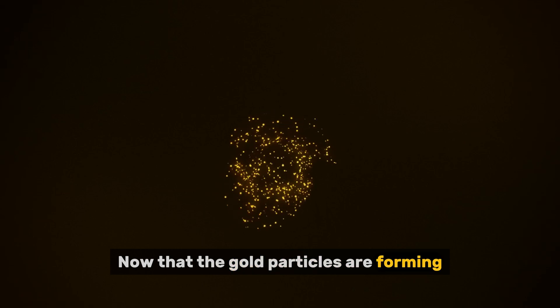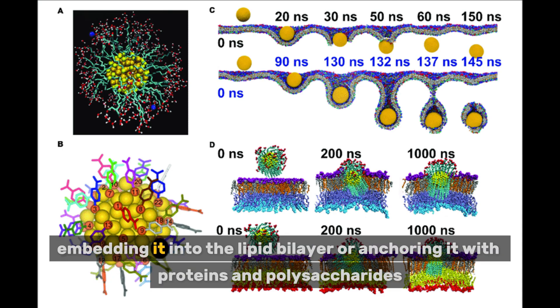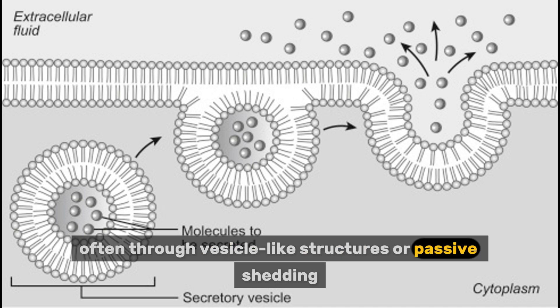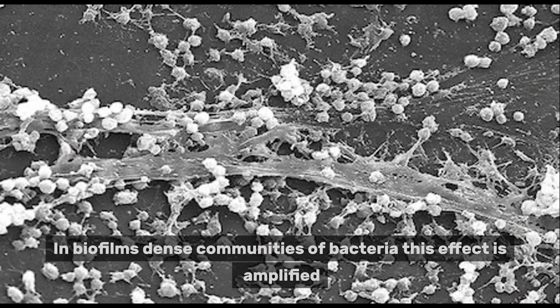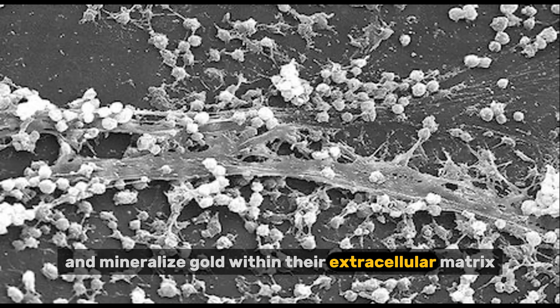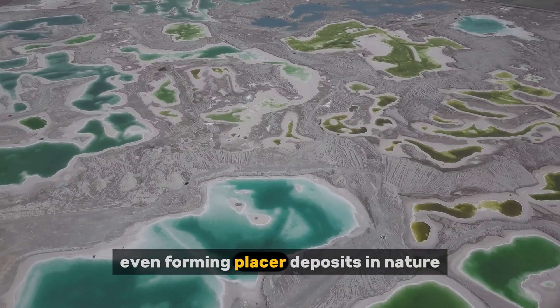Now that the gold particles are forming, the bacteria must deal with them. Some species accumulate the gold in their membranes, embedding it into the lipid bilayer or anchoring it with proteins and polysaccharides. Others excrete the particles into the surrounding environment, often through vesicle-like structures or passive shedding. In either case, elemental gold is immobilized and separated from the cell's sensitive internal machinery. In biofilms — dense communities of bacteria — this effect is amplified. Entire mats of bacteria can trap, reduce, and mineralize gold within their extracellular matrix, sometimes even forming placer deposits in nature.